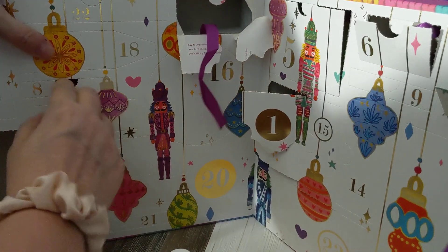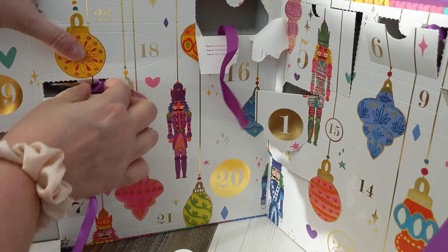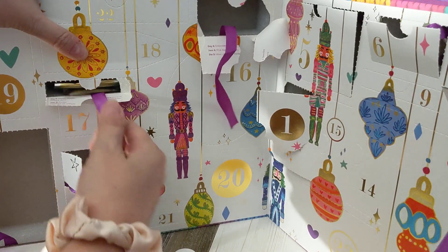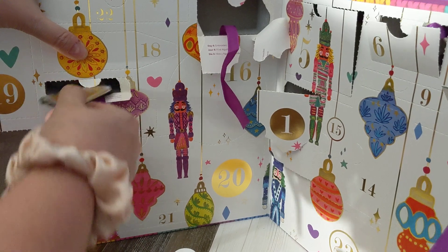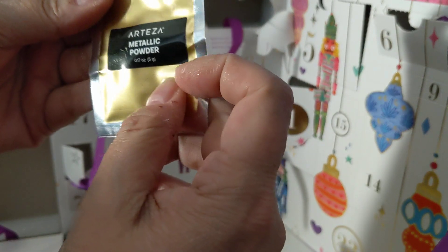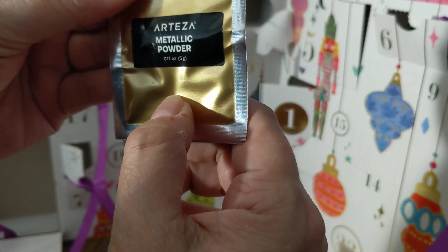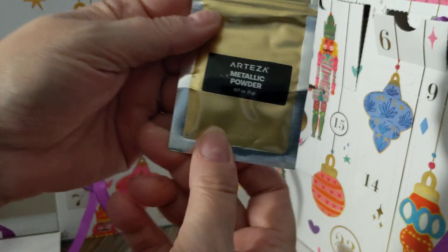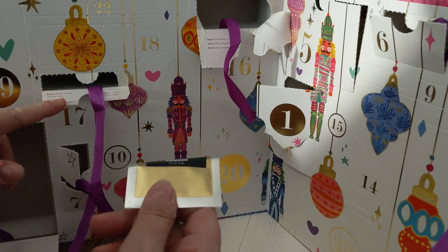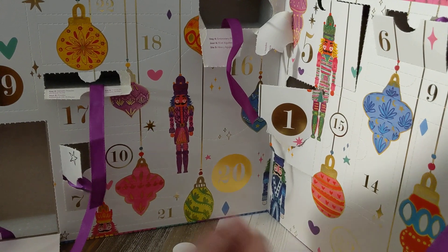Here's day eight. What is this? Metallic powder — is that gold? Yes, it says antique gold.